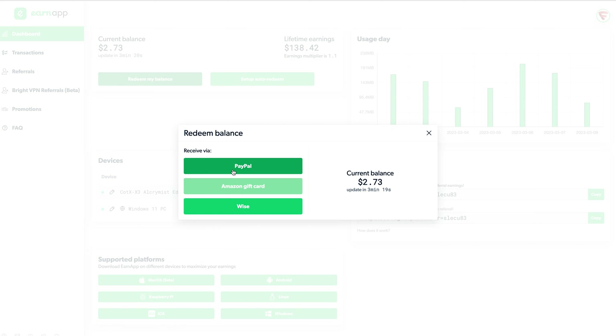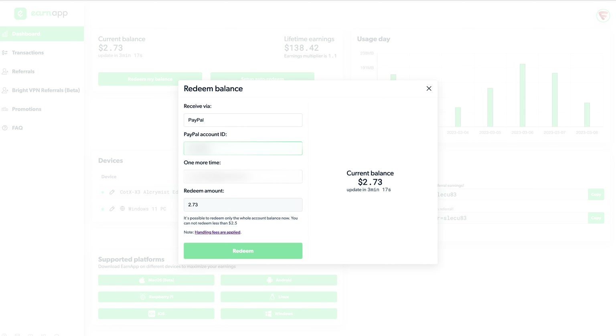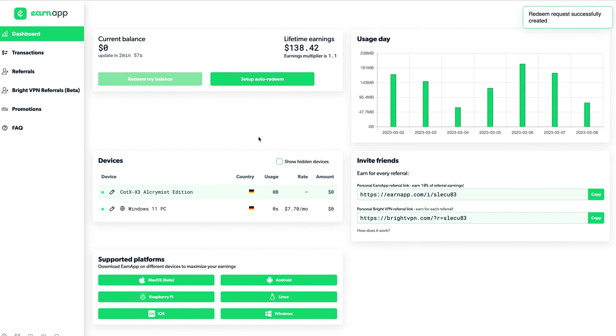In order to redeem, all I have to do is click on "redeem my balance", select PayPal as my desired form of payment, enter my PayPal address, confirm the payout request by clicking on redeem, and then wait for the payout to actually arrive in my PayPal account.